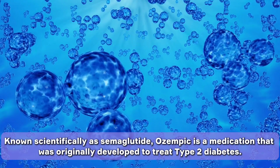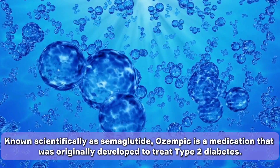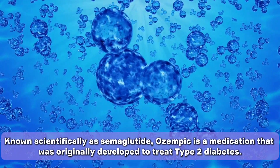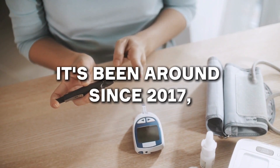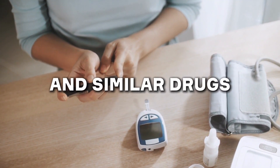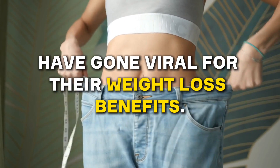What even is Ozempic? Known scientifically as semaglutide, Ozempic is a medication that was originally developed to treat type 2 diabetes. It's been around since 2017, but in the past year, Ozempic and similar drugs have gone viral for their weight loss benefits.